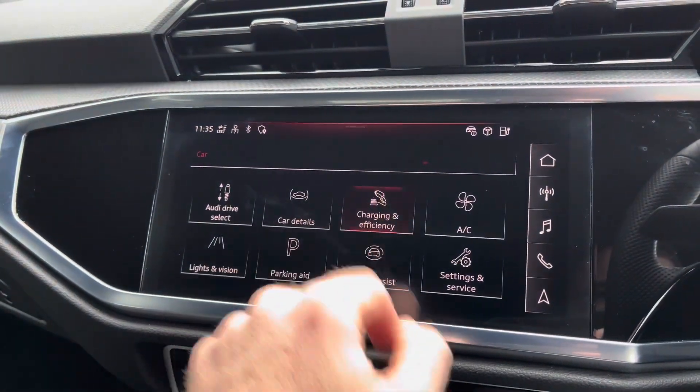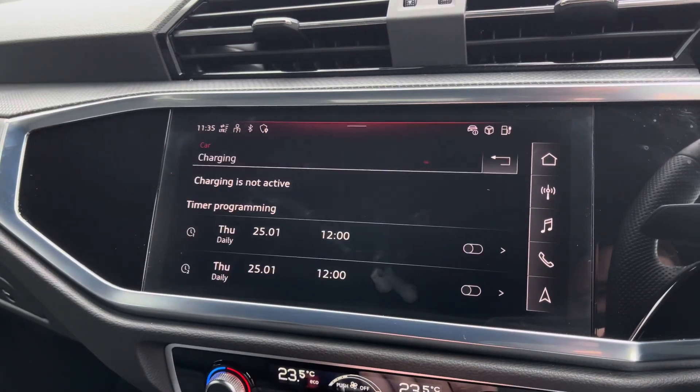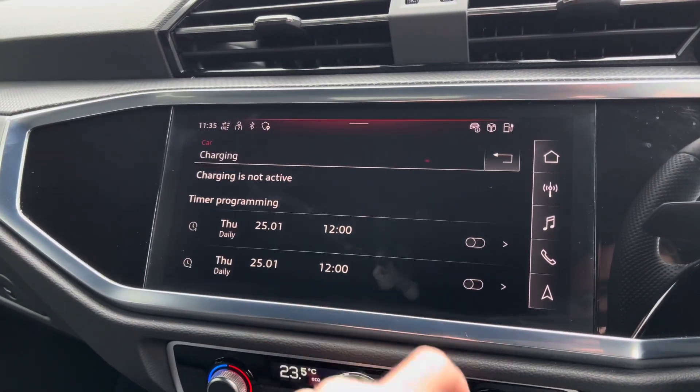To ensure your car is always optimally charged, you've got access to charging in e-tron mode, and this lets you set specific times for the vehicle to charge.